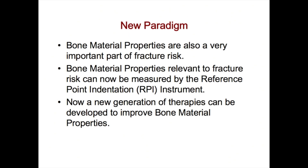We've shown that bone material properties are also a very important part of fracture risk — it's not just bone loss, it's also bone material properties. Bone material properties relevant to fracture risk can now be measured by the reference point indentation instrument, and now a new generation of therapies can be developed to improve bone material properties.